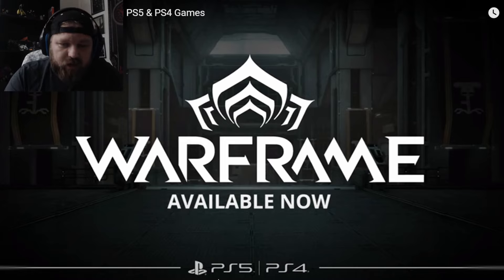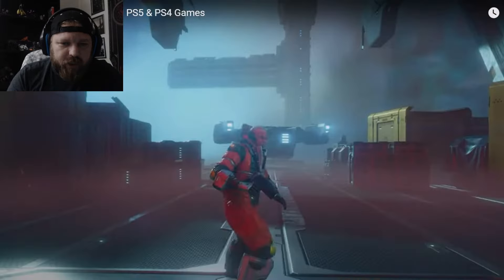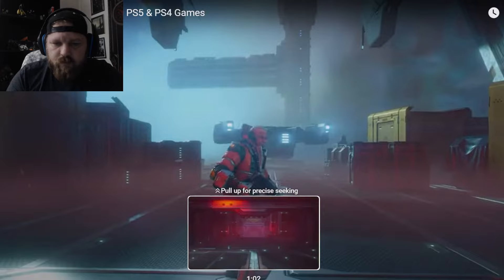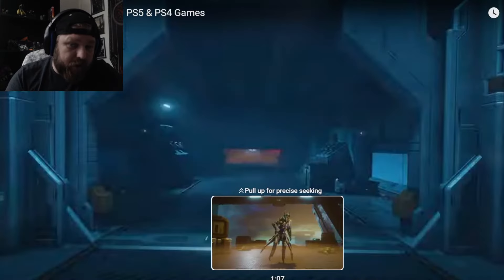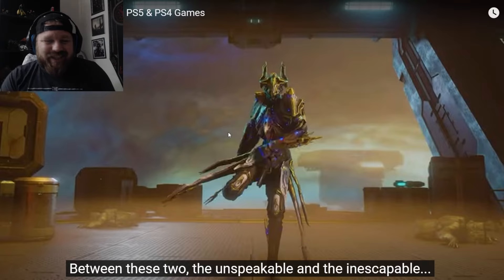For me, that is a fantastic trailer. I think that does a lot of the things that you would want for a trailer to sell you on a new Prime frame. In my opinion, it looks really cool. It shows off the speed of the character, which, if you're a Warframe player, the game is all about movement and speed already. A lot of people, that's what they look for in this game.